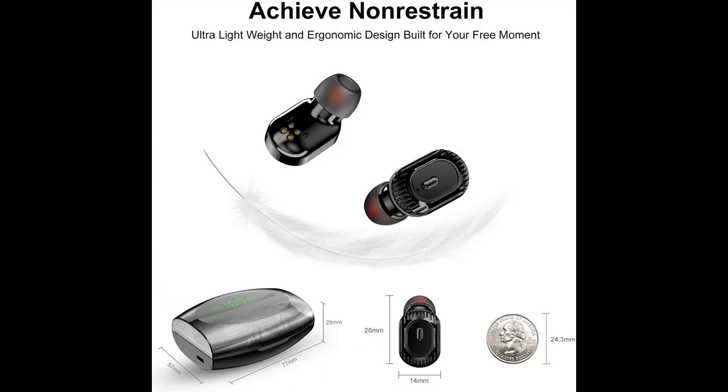One-step pairing: after the initial pairing with your device, such as a phone, the earbuds automatically power on and connect to your device when removed from the charging case. This means you can adjust the volume from your device just as you would expect.